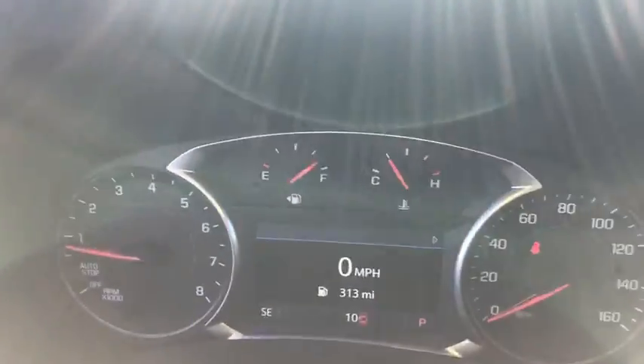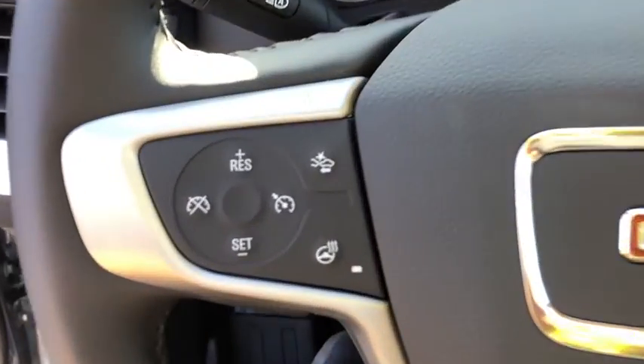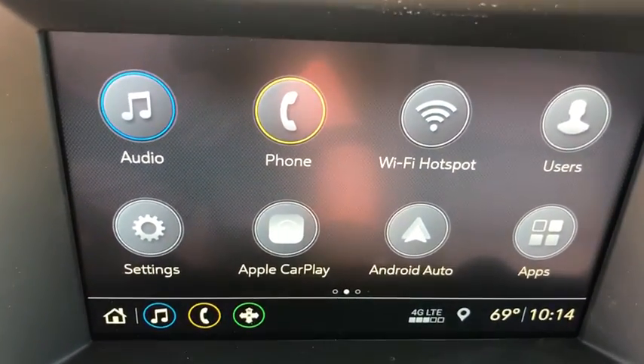Here are some of this vehicle's great options: traction control, keyless entry, lane departure warning, steering wheel audio controls, power passenger seat, stability control, remote engine start, and power liftgate.